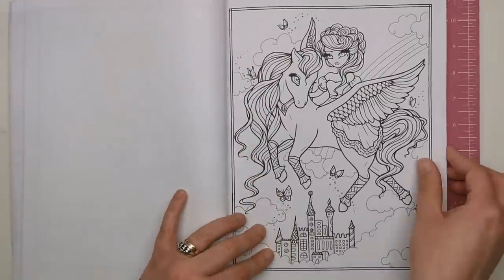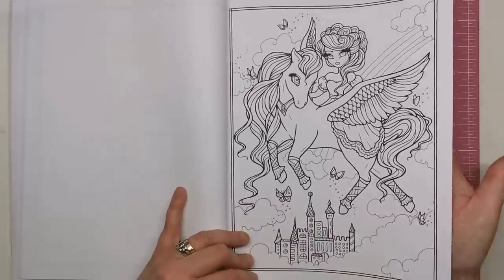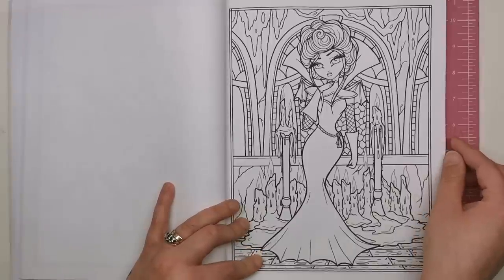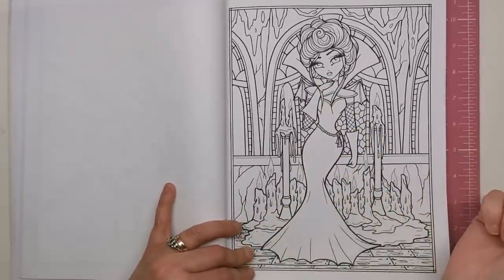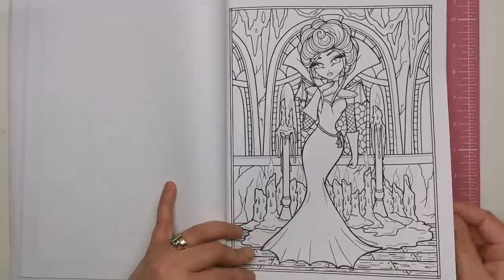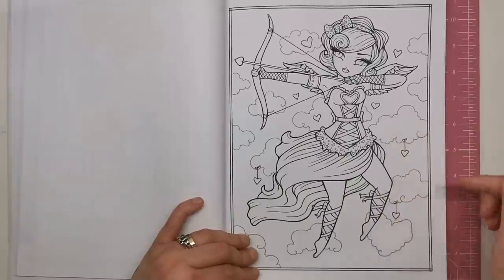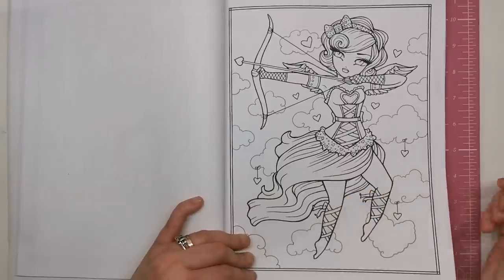We've got a Pegasus going on with a rainbow in the background - she's riding the Pegasus, there's a castle down here, very girly fantasy. I could imagine a lot of pinks and purples on this one. Now we go to something completely different - this is a vampire. You can see the two little fangs sticking out, loads of dripping wax candles and a gothic-looking window structure behind her. This looks like the Cupid illustration I mentioned earlier, and I love how the clouds have little hearts hanging off them, and the little bow ribbons wrapped around the legs.